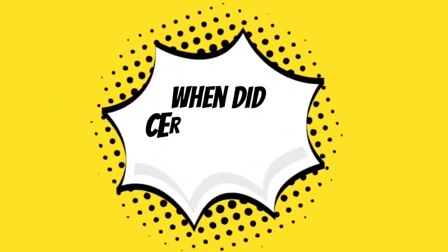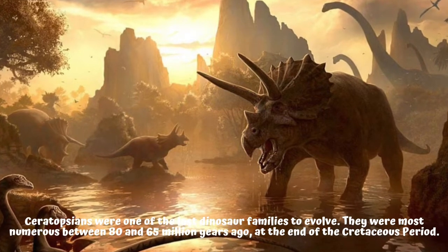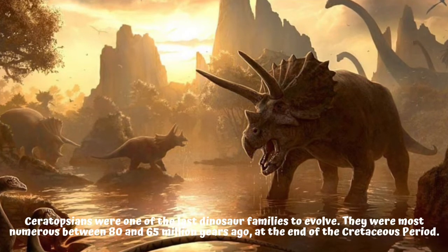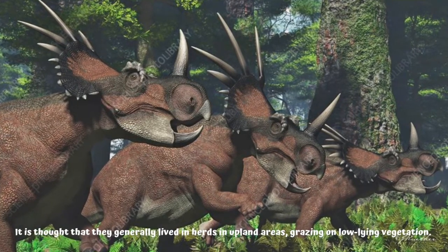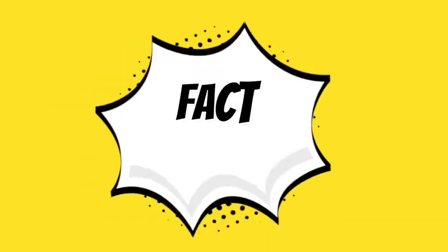When did ceratopsians exist? Ceratopsians were one of the last dinosaur families to evolve. They were most numerous between 80 and 65 million years ago, at the end of the Cretaceous period. It is thought that they generally lived in herds in upland areas, grazing on low-lying vegetation.